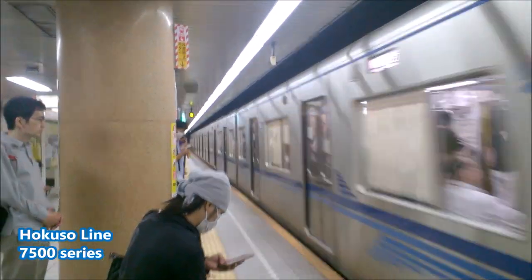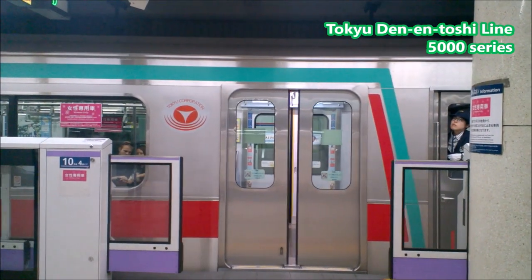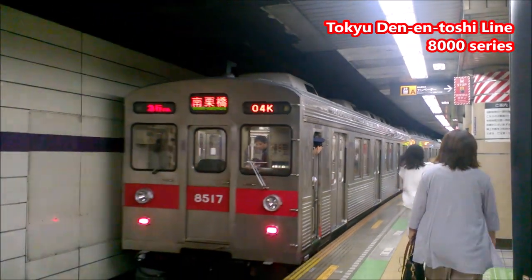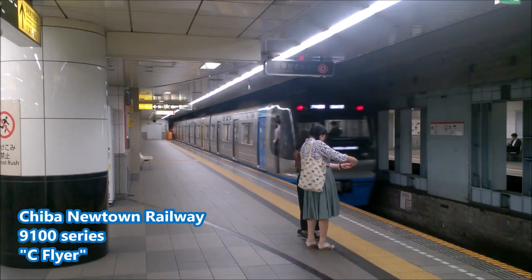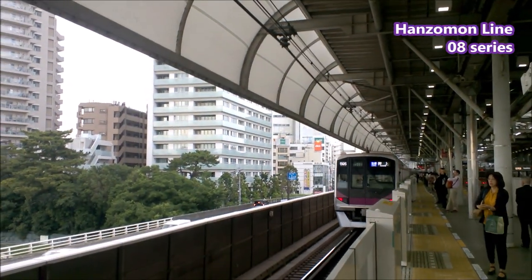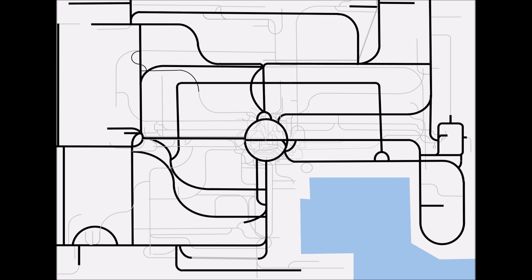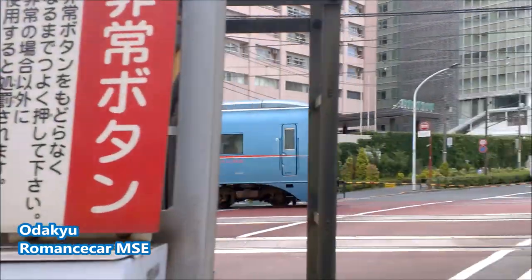If you're ready for this to be a little bit more confusing, I'd like to introduce the term 'through service.' It's kind of what it sounds like — it's when a train from one company, usually a subway company, travels onto the tracks of a different company. This makes color-coding trains a little more complicated, because you could be on the green Denentoshi Line and have a purple Hanzomon Line subway train on your platform. Are you still with me? So far we've had the Shinkansen bullet trains, the JR lines, the Tokyo subway lines, and the private railway companies. We are almost done.